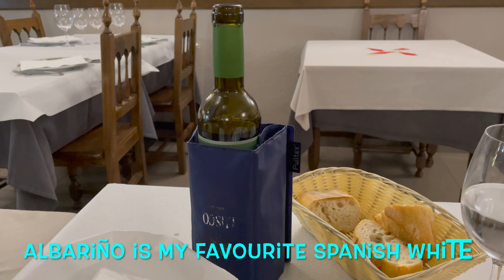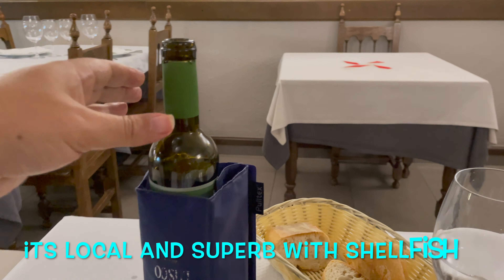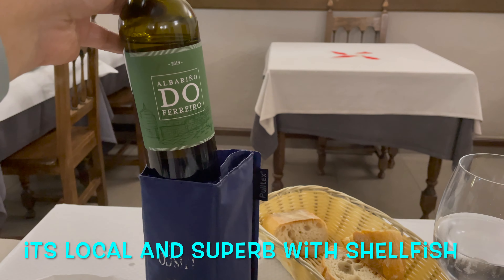This is my first tomato since being back in Spain — first of many, let's hope it's up to standard. Oh — always order tomatoes in Spain, they really are in a different league. No more messing about ordering by the glass; they had half bottles, so that's perfect for me. And of course, if you're in this area it has to be Albariño. Cheers — here's to a great dinner.